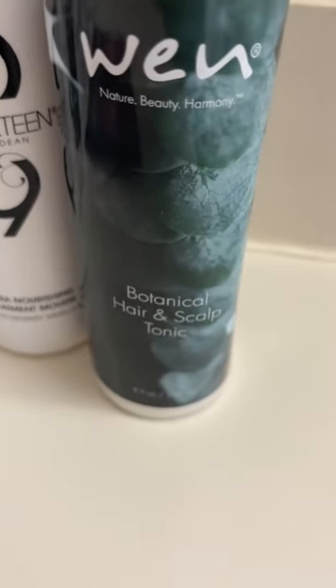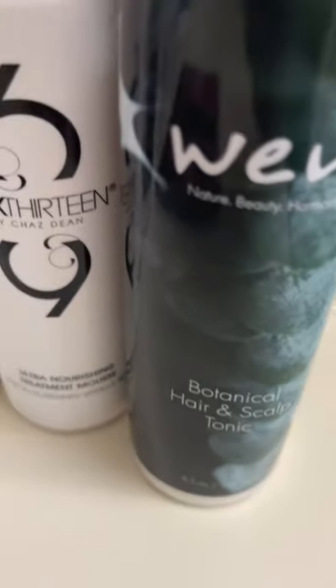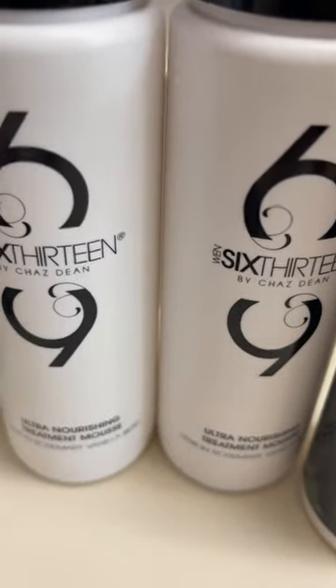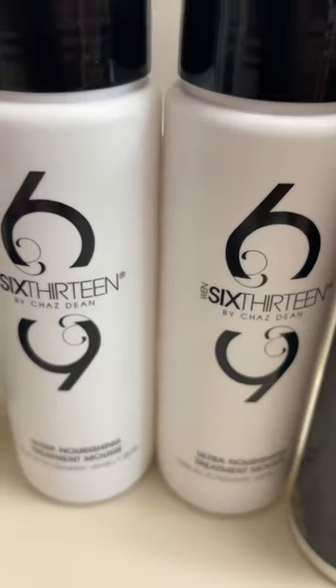I picked up my WEN from QVC, beginning with the Botanical Hair and Scalp Tonic and the 613 Ultra Nourishing Treatment Mousse. Never tried it, so I'm excited to try those.